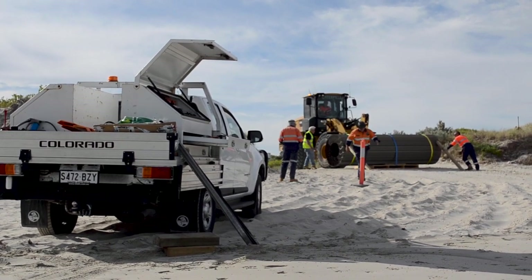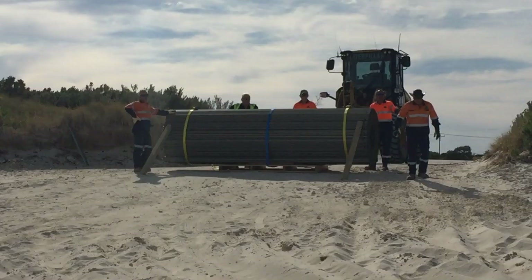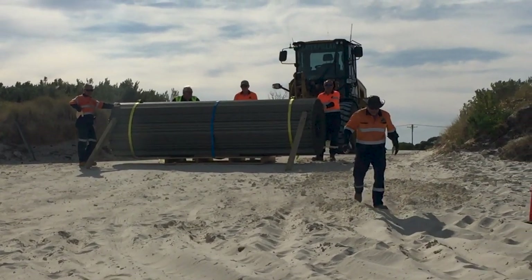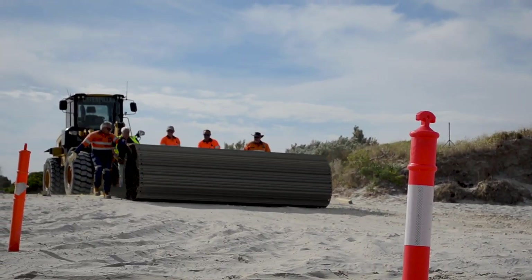After a long search, a solution was found: the Fawn Boat Ramp — the boat ramp in a roll. The civilian version of a well-proven portable military road system.